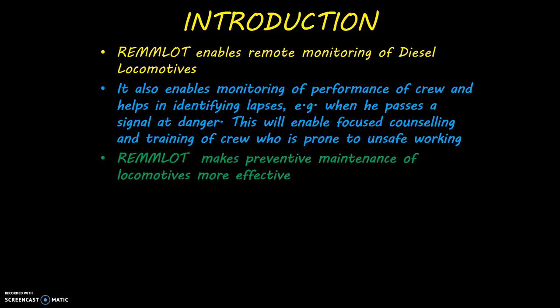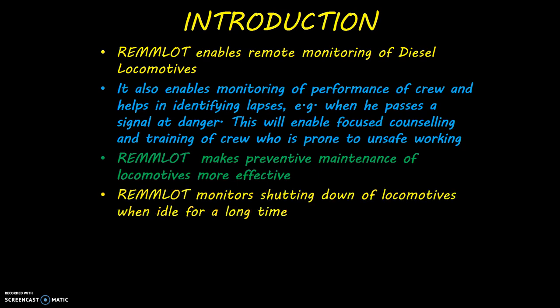RAMLOT makes preventive maintenance of locomotives more effective. It also monitors shutting down of locomotives when idle for a long time.